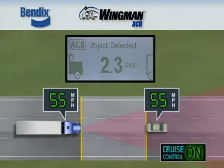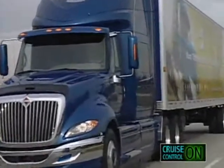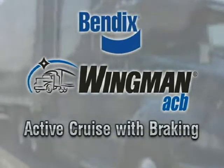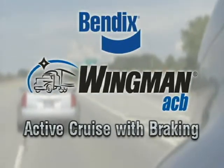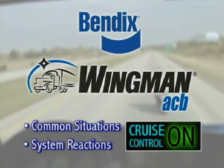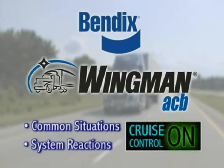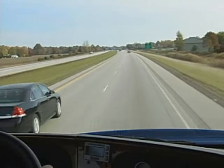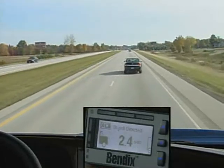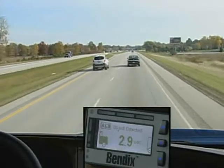If the target detected icon is lit and the vehicle ahead accelerates, the truck will begin to accelerate back to the set cruise speed. In another example, while traveling down the highway, a car cuts in front of the truck and immediately accelerates away. The Bendix Wingman ACB system will actively track the car, but the truck will not speed up nor sound an alert.